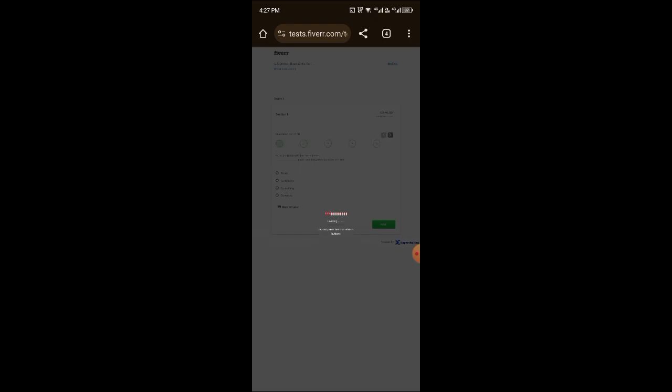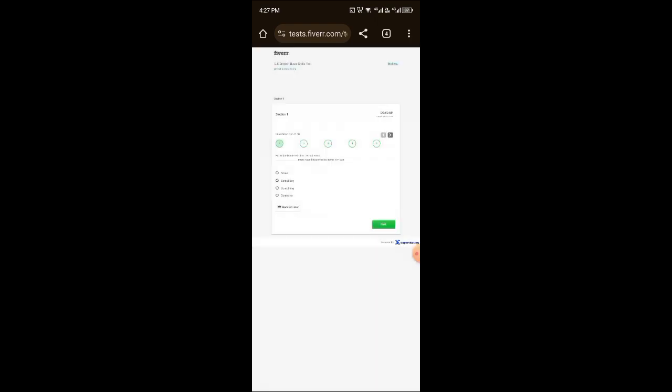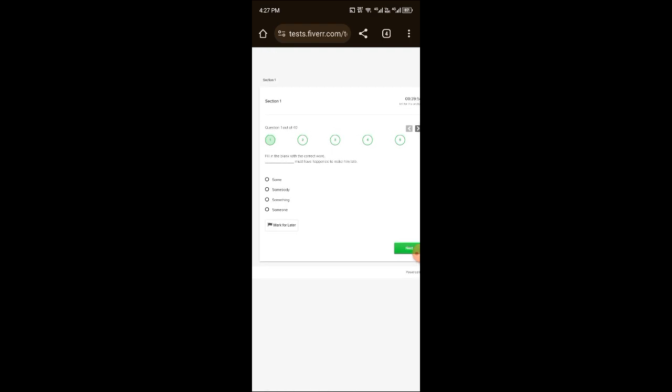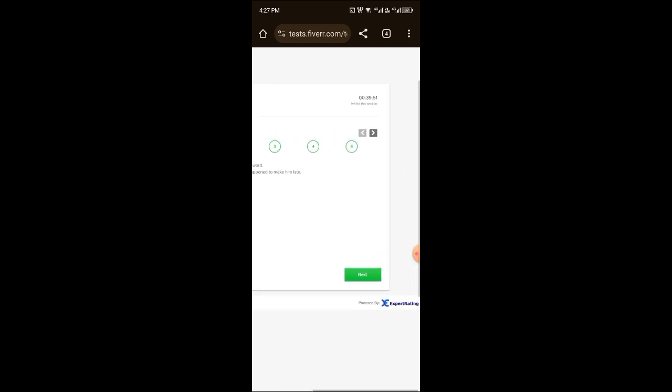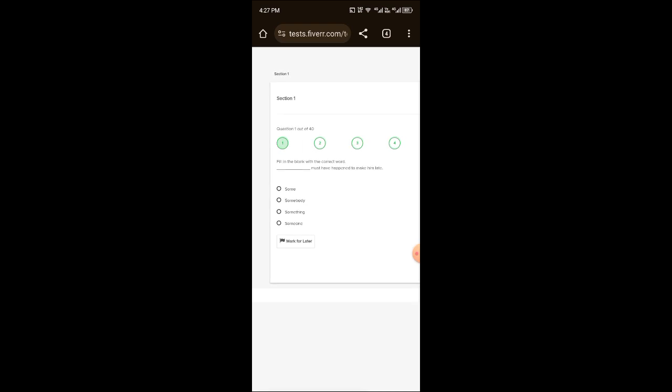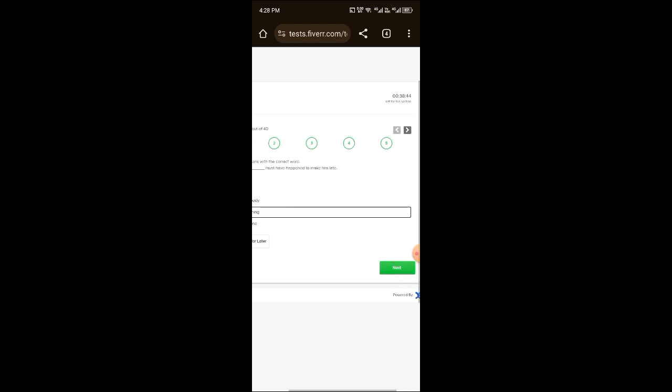Just click on start and the test will begin in front of you. In session 1, you have 40 questions and 40 minutes to solve them. I will tell you how to solve the first 10 questions. The first question is: '— must have happened to make him late.' Here we select the third option.